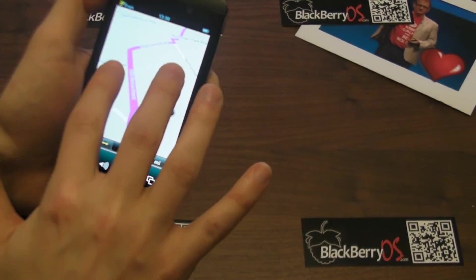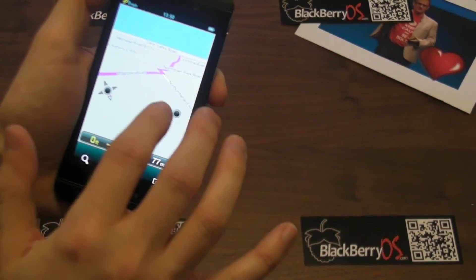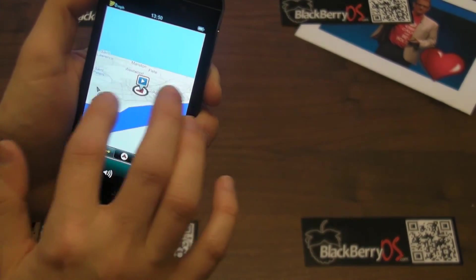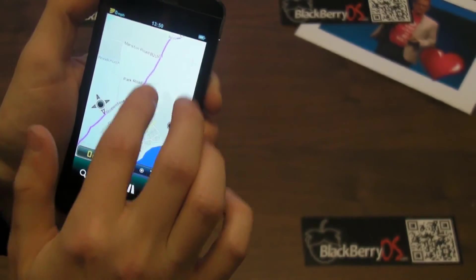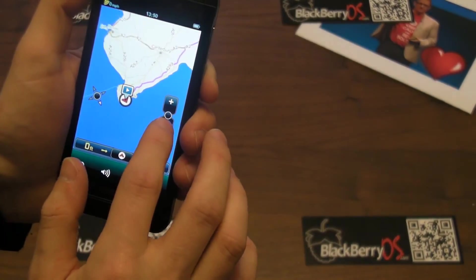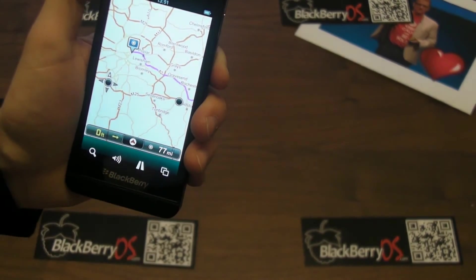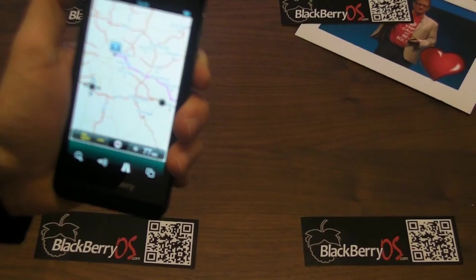It's a very nice app and works really well. Switching to the 2D perspective and zooming out, the route is clearly displayed all the way into London with no trouble whatsoever — fantastic integration.